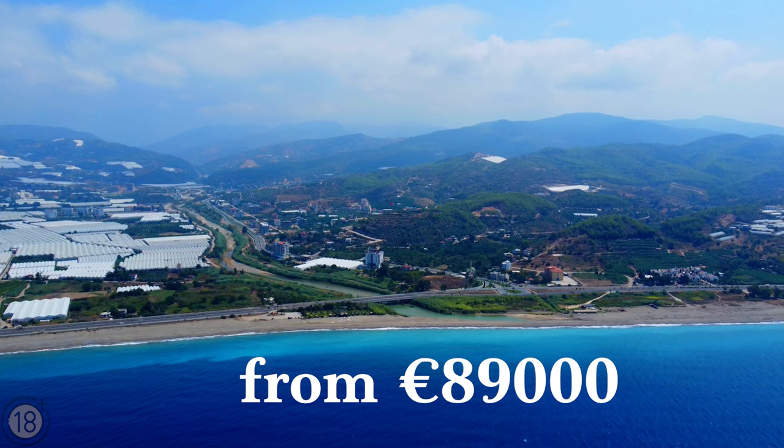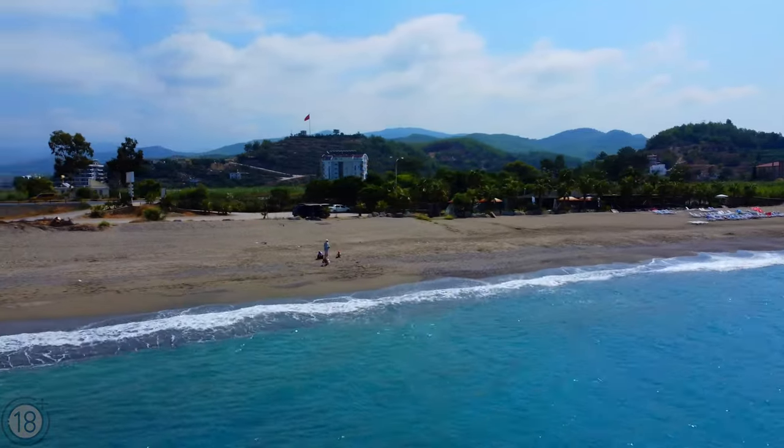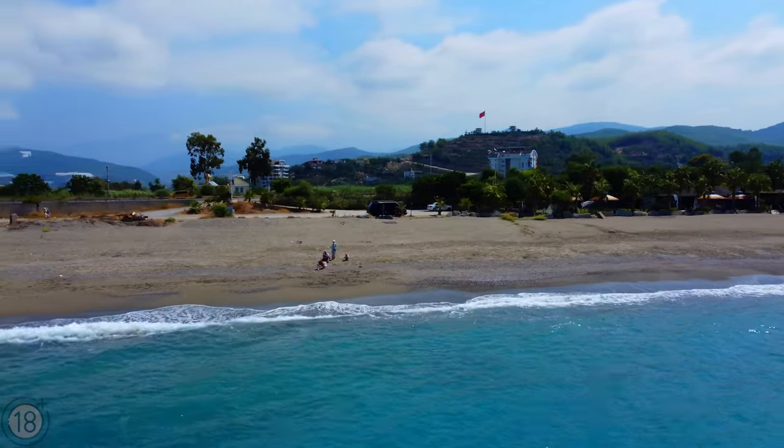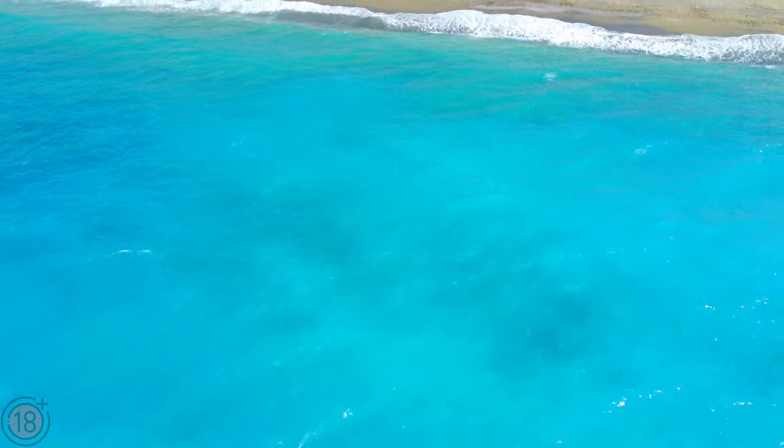Prices for apartments start at €89,000. Payments can be made in installments through the end of the construction phase, and there is a discount offered for full payment in advance.